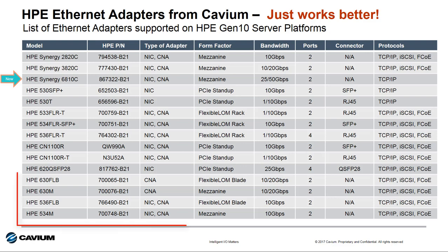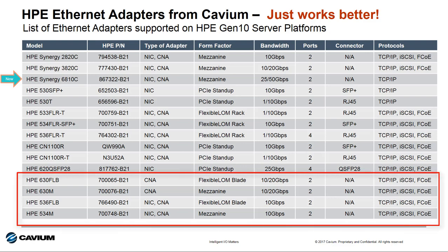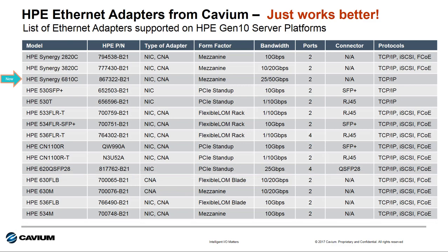The HPE 534M, 536FLB, 630M, and 630FLB adapters for HPE Blade System Gen 9 servers also move forward and are supported in the Gen 10 HPE Blade System server as well. As noted, there are more Cavium-based adapters supported on Gen 10 than from any other supplier to HPE.